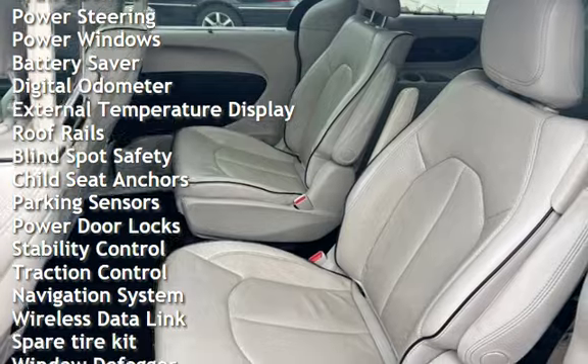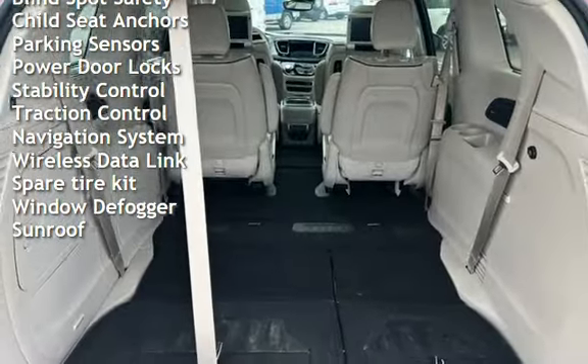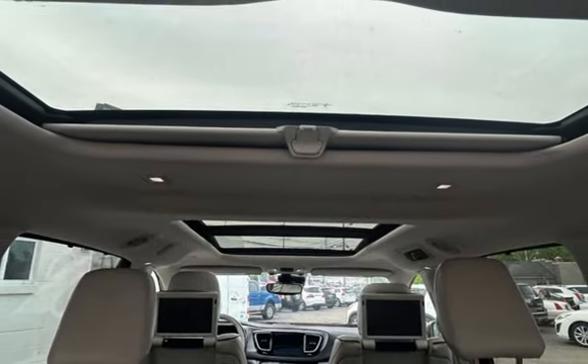Cruise control, power steering, power windows, battery saver, digital odometer, external temperature display, roof rails, blind spot safety, child seat anchors, and parking sensors.